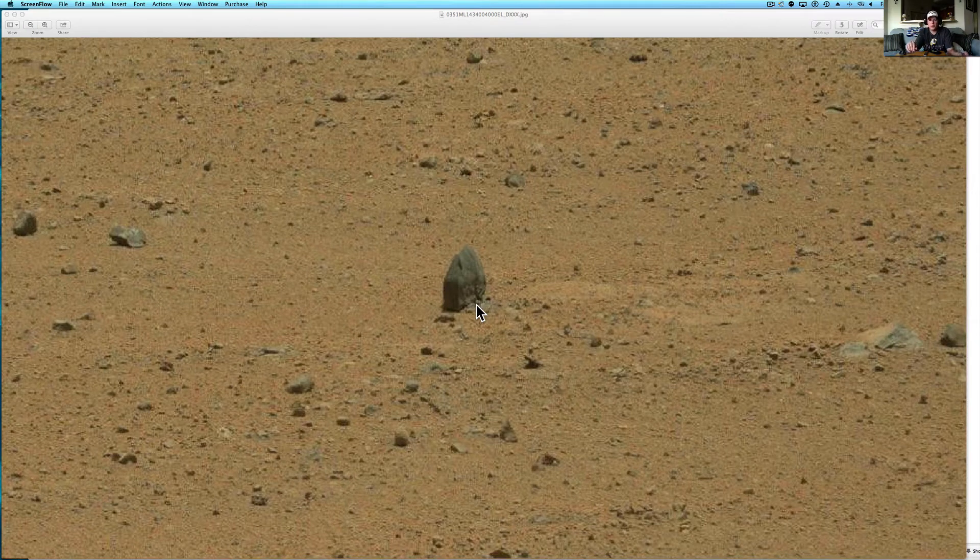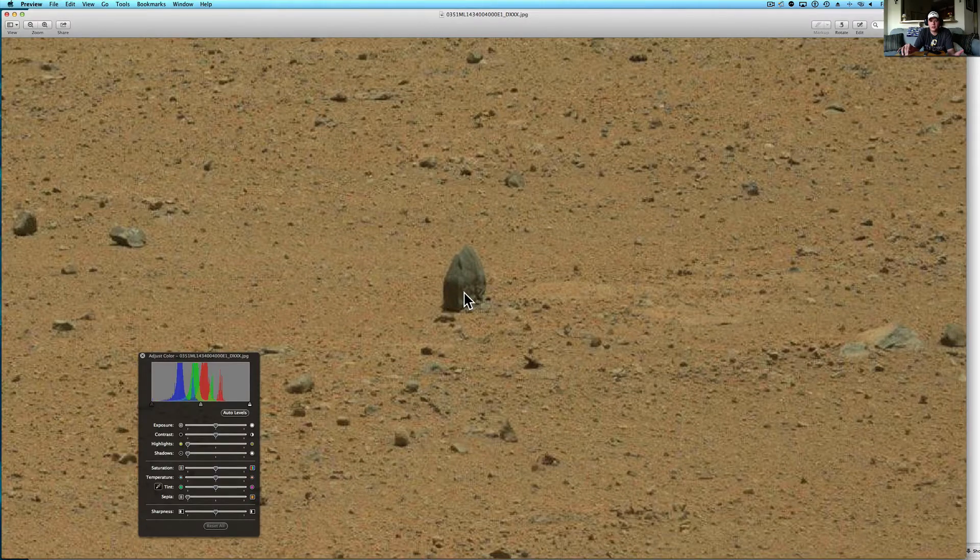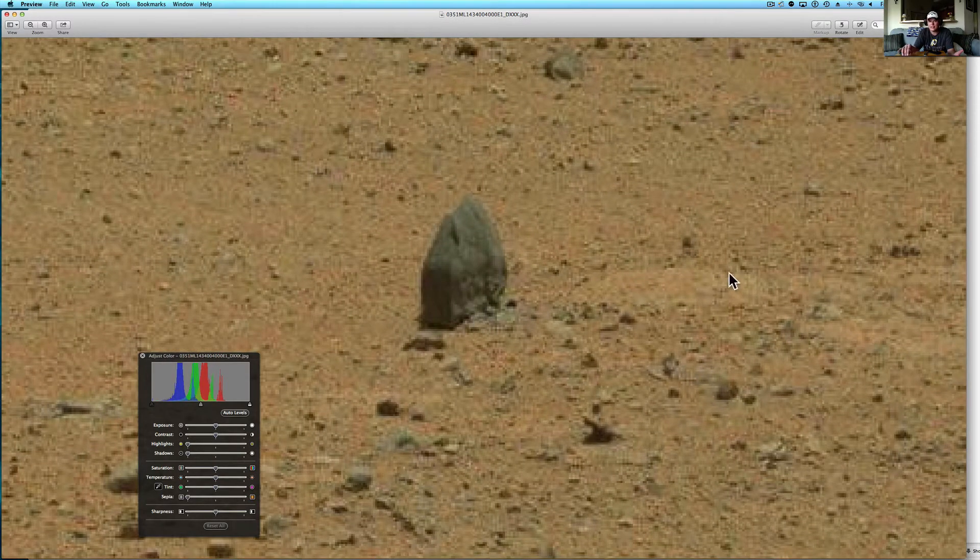What's going on YouTube? It's your buddy Will at What's Up in the Sky 37 channel, or www.whatsupinthesky.com, and you are looking at a new Curiosity rover picture as of August 2nd.